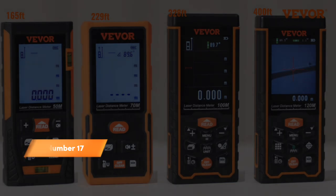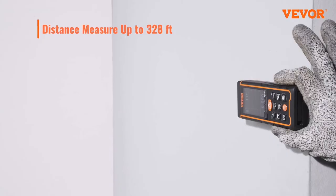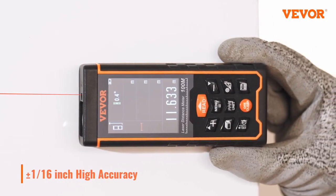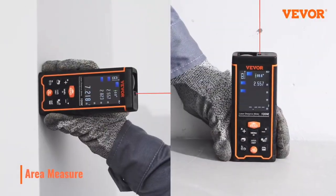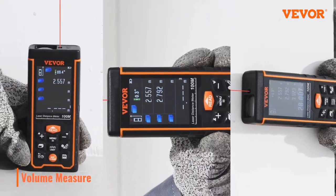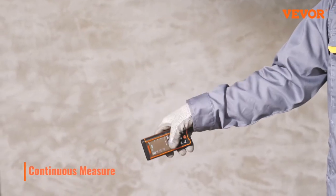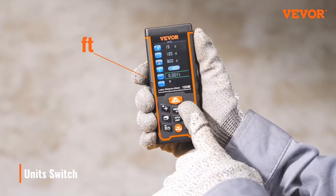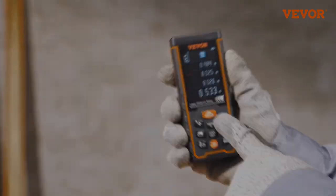Number 17. Take precision to the next level with the Laser Measure DT100. This digital laser tape measure can reach up to 328 feet and features convenient units switching between meters, inches, and feet. With a backlit LCD and Pythagorean mode, it calculates distance, area, and volume with ease. The package includes a hand strap and battery, ensuring you're ready to measure right out of the box. Upgrade your measurement toolkit with the accuracy and convenience of the DT100 laser measure.